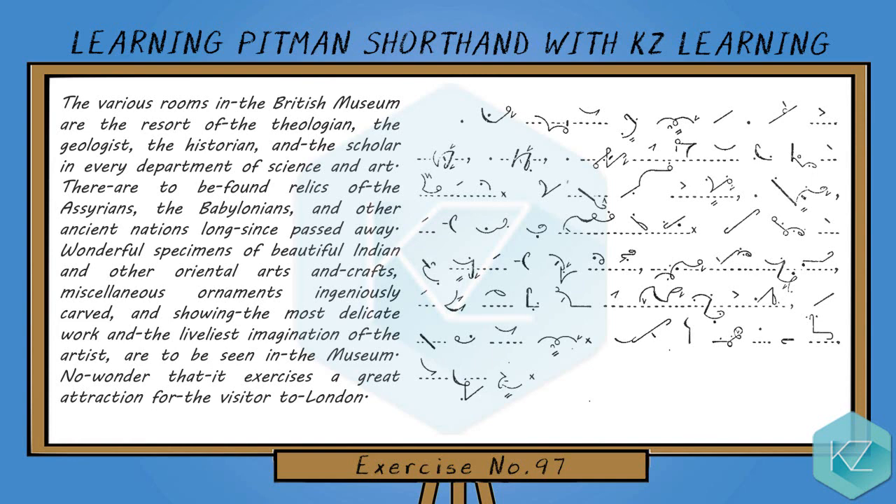artist, are to be seen in the museum. No wonder that it exercises a great attraction for the visitor to London.